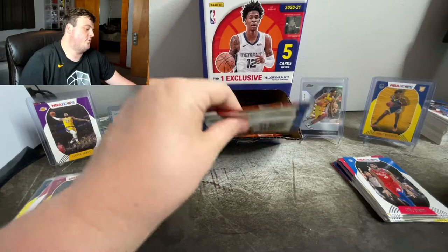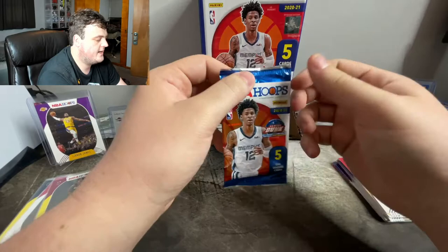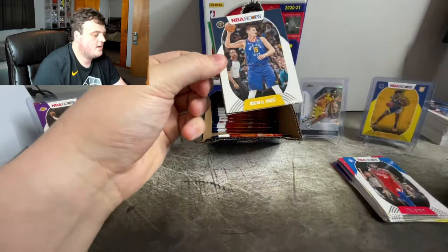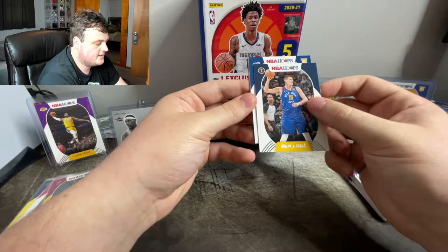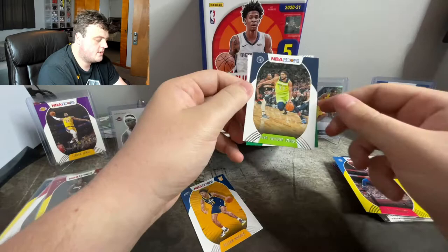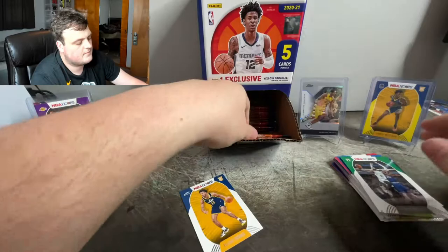Trying to keep this pile straight so it doesn't get all messy. I'm trying to pull some more rookies. As you can see, we're running out of packs. Five cards per pack on these 48 packs — if you do the quick math, let me know in the comments. Nikola Jokic — he said he is not worried about the MVP this year. Elijah Hughes, rookie, I'm going to keep that just because it's a rookie. Ben Simmons yellow parallel. Carl Anthony Towns and Kemba Walker.